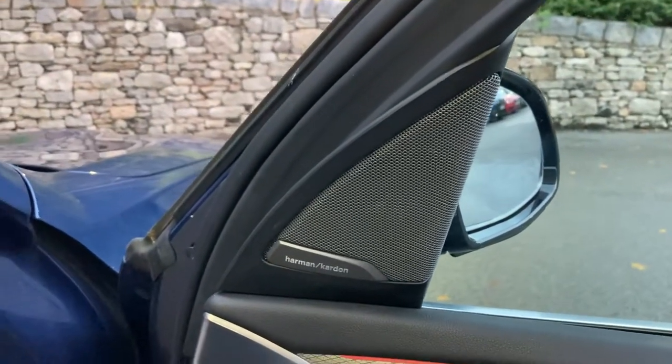We've got the upgraded Harman Kardon speakers, so if you enjoy your music, that's a nice option to have.